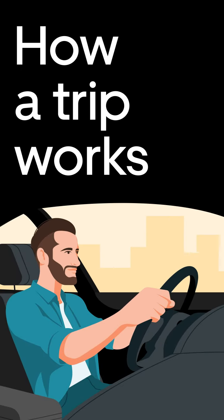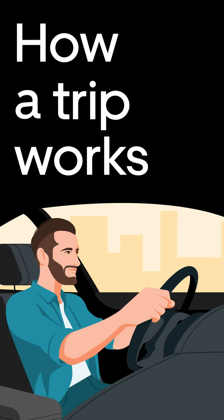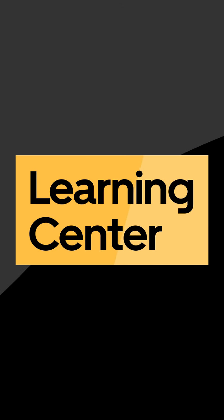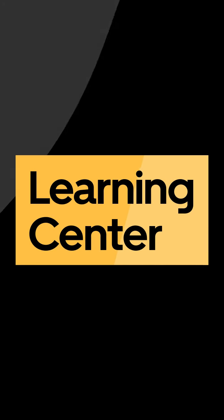Now you know how a trip works. Thanks for watching. As always, you can find more Learning Center lessons here in the app, or by following the links in the description.